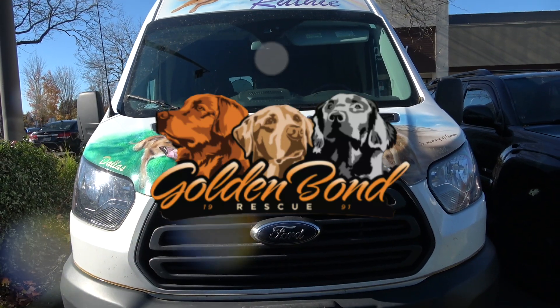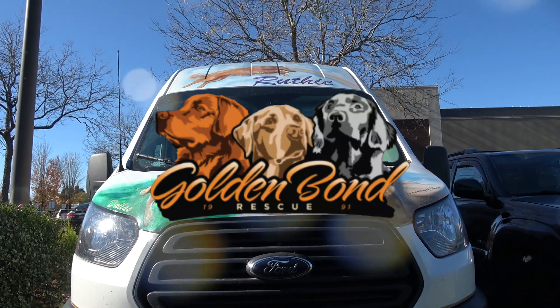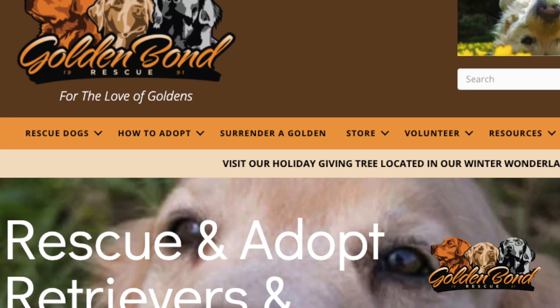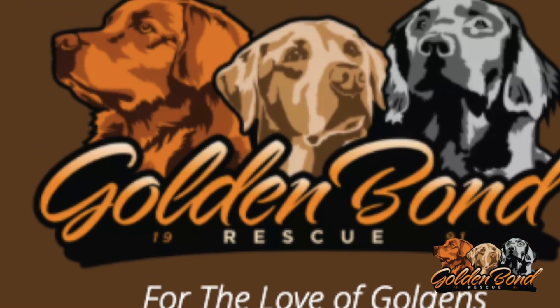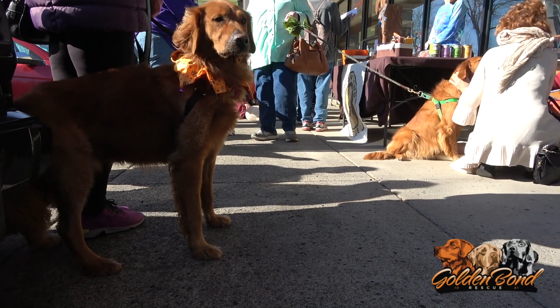Welcome to Golden Bond Rescue. Our mission is to rescue retrievers and retriever mixes. Ensuring our rescue dogs are healthy and find the perfect homes is our number one priority.